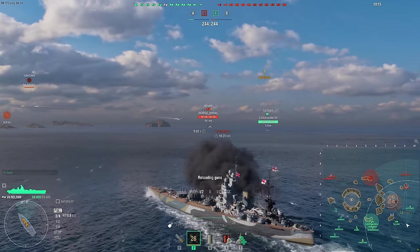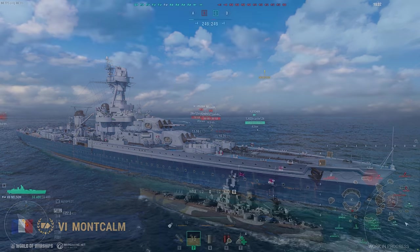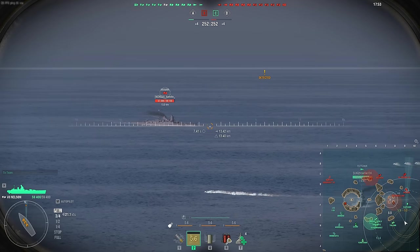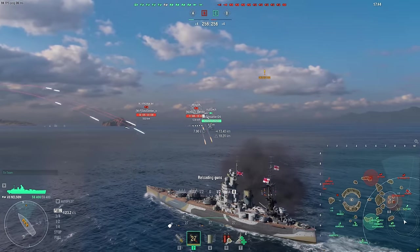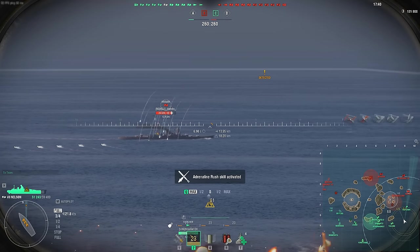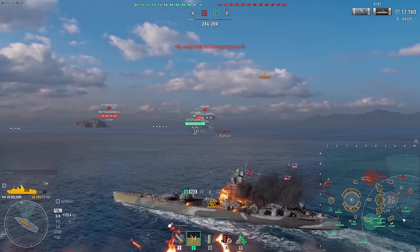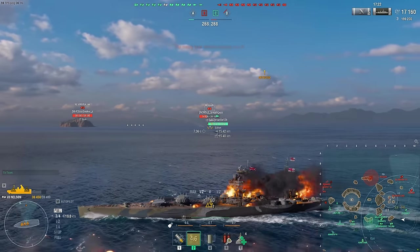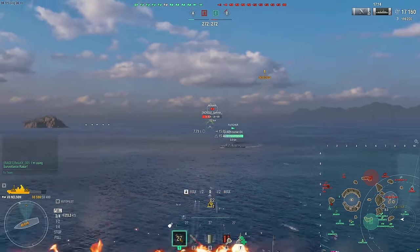First up is the French cruiser Montcalm, a tier 6. Montcalm is one of the La Galissonnière-class light cruisers. At the beginning of World War 2 she operated in the North Atlantic and took part in the Norwegian campaign. In June 1944, Montcalm covered the Allied landings in Normandy in the Omaha sector, and later participated in the liberation of southern France. She is armed with nine 152mm guns with good ballistics, long range, and high damage per minute for her tier. Her torpedo armament is light with only two tubes per side. In terms of consumables, Montcalm supplements her main battery with the main battery reload booster, and will also have access to hydroacoustic search or DFAA consumables in one slot.